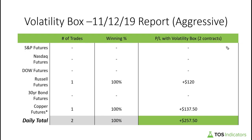Good afternoon everyone and welcome to the daily volatility box report for November 12, 2019. We are tosindicators.com, home of the volatility box. Today once again we'll focus on looking at the markets with an aggressive lens. Using that same aggressive lens, we had a trade setup in the Russell futures and this was good for $120 across both of our contracts. We didn't get the sort of follow-through we were looking for, so we took off both contracts before the market closed for 1.2 points apiece.